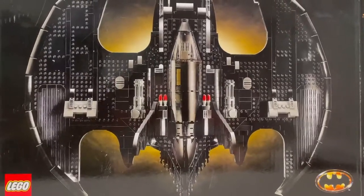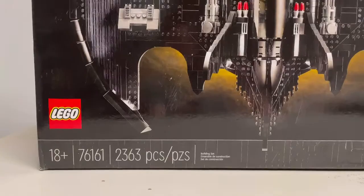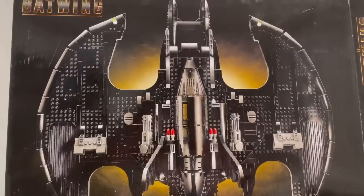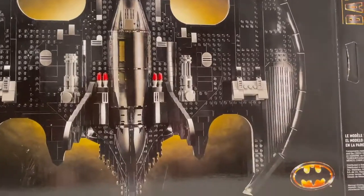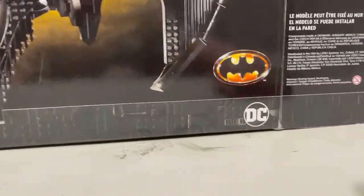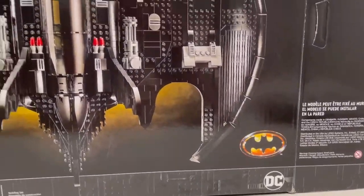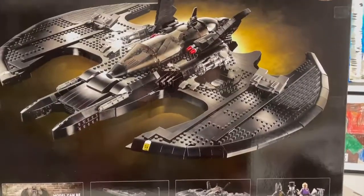Now let's get back to it. This set released in the year 2020 and retails for $200 US dollars, contains 2,363 pieces, and looks really great. I do love the design for it. I like how it says '1989 Batwing' on the top left corner, and how it has the black here, then the light here, and then the Batman logo and the DC logo.